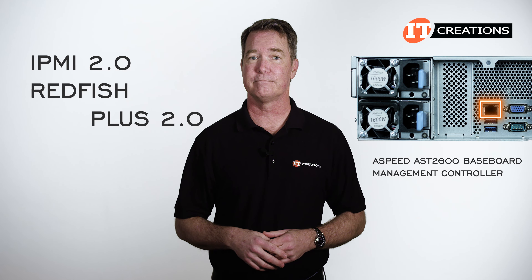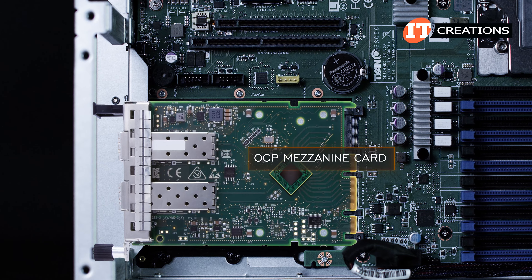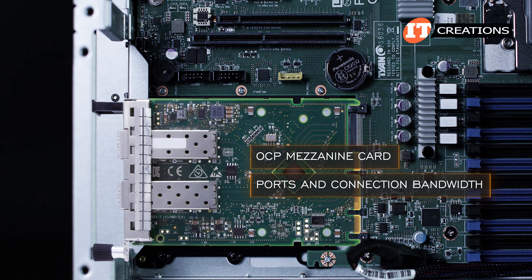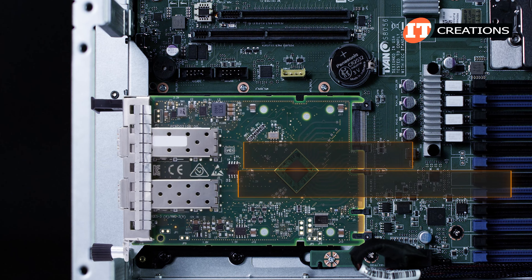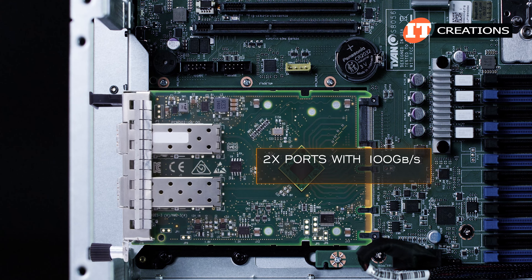Inside the chassis you can see the slot for the OCP card. With an x16 interface, the OCP mezzanine card supports several options for both ports and connection bandwidth — including OCP cards with two ports and 100 gigabits per second, or one port with 200 gigabits per second data transfer speeds. There are more choices than that for the OCP card.